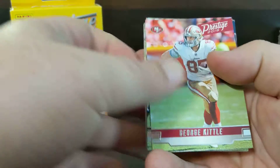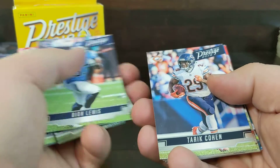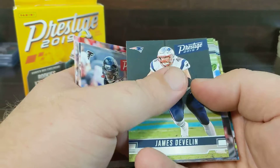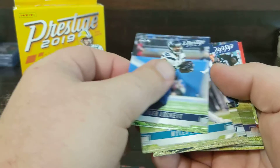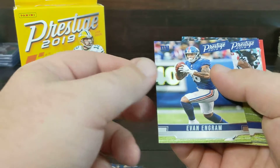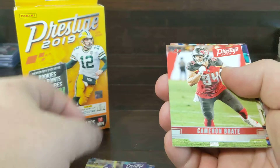So let's see what we have. A George Kittle, Devante Adams, Dion Lewis, Jay Jones, Jarvis Landry, Devante Freeman, Tyler Lockett, Miles Jack, Aaron Donald.